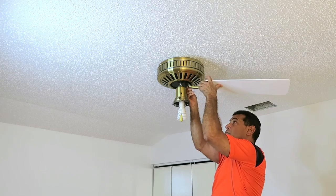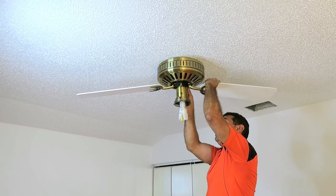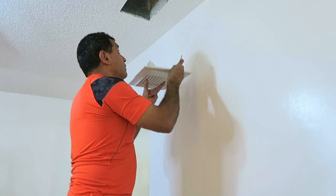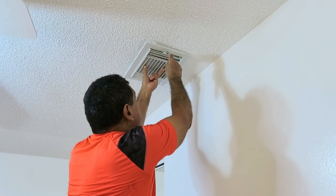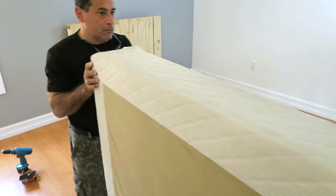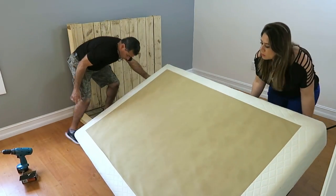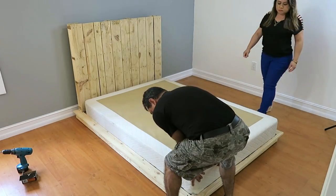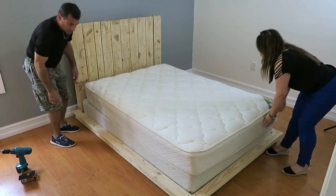Ahora mi esposo está instalando las aspas — a estas las pintamos tres veces porque también eran de un tono un poco oscuro. También pusimos la rejilla nueva del aire acondicionado: esta parte es el ducto por donde sale el aire. También instalamos su cama; ella quería una cama de madera clara, así que mi esposo se la hizo. No se pierdan esos videos porque les traigo el paso a paso con tutoriales muy fáciles y muy económicos.